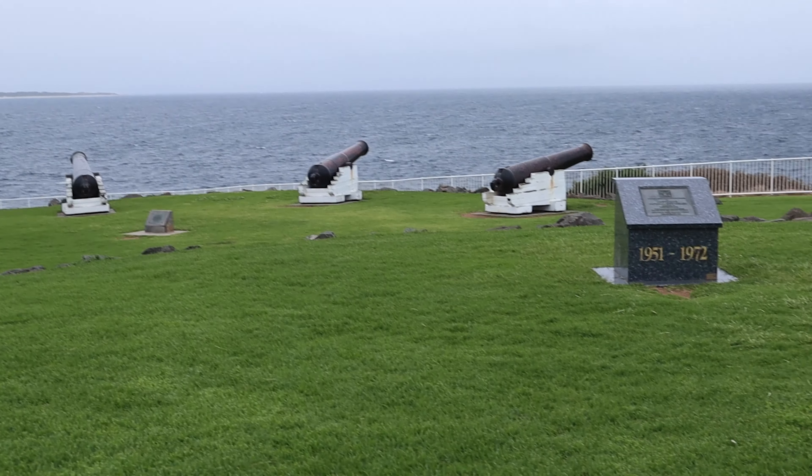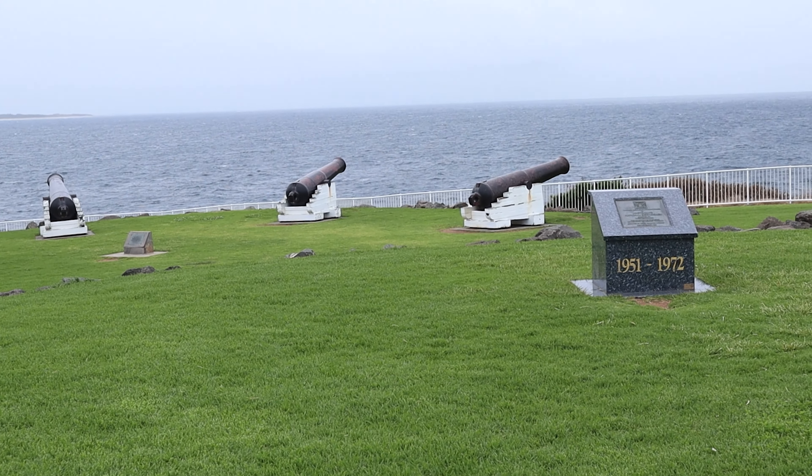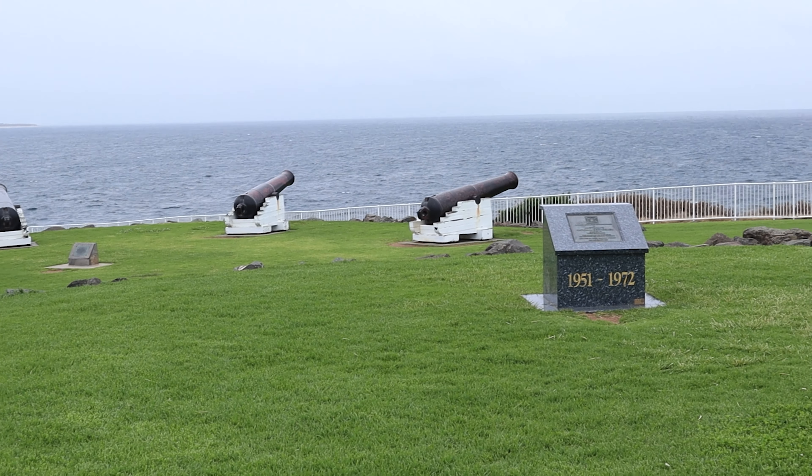If you've watched any of our videos, you know that I do find it a bit important to pinpoint any memorials, and here's one right here.